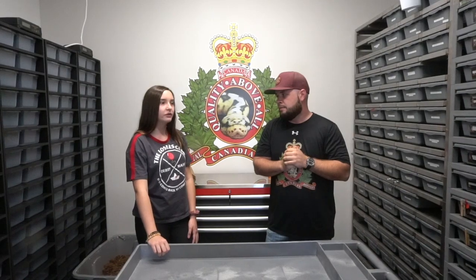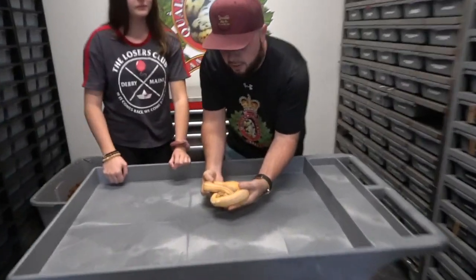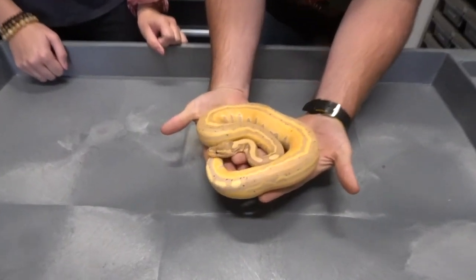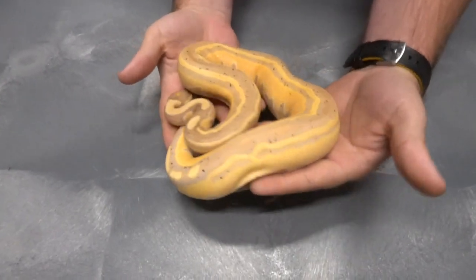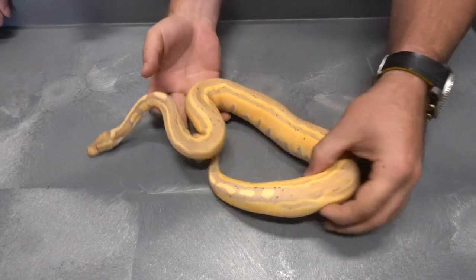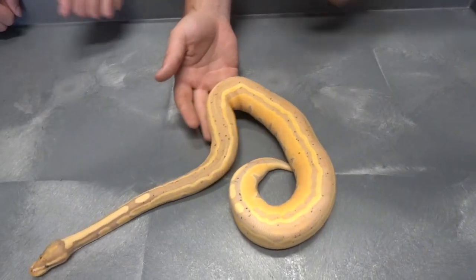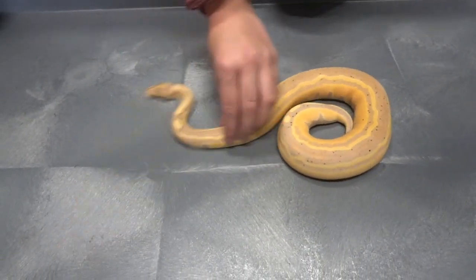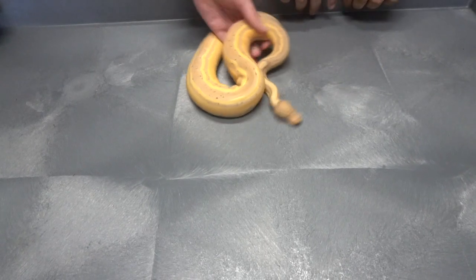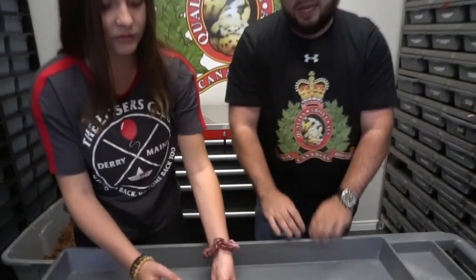So we'll start from number five and work our way down. For number five — the tri-stripe. So here we've got the banana tri-stripe: just amazing colors, that nice tri-stripe down its back. What do you like about this one? I like the freckles — the black banana freckles. That's always my favorite, and the stripe going down the back is always nice. Tri-stripes are really nice — such a cool, super unique animal.